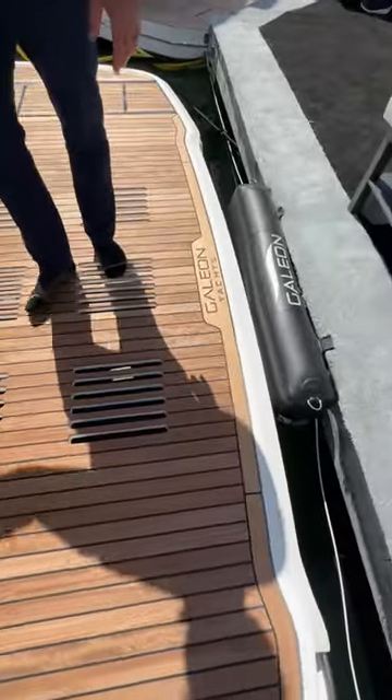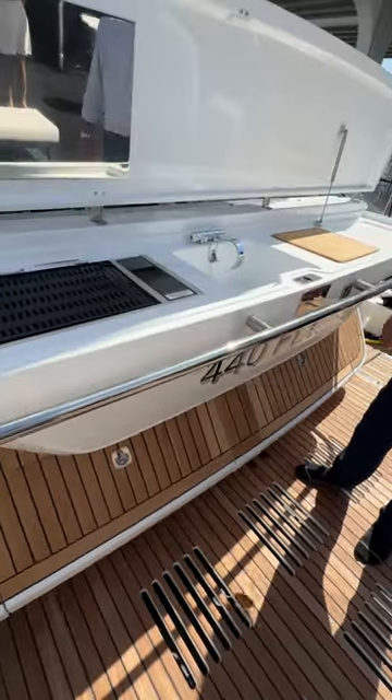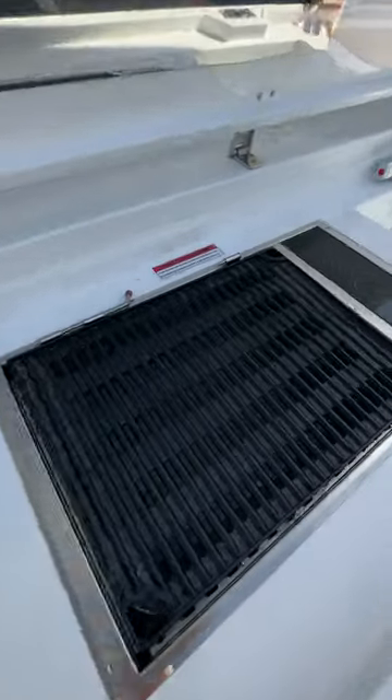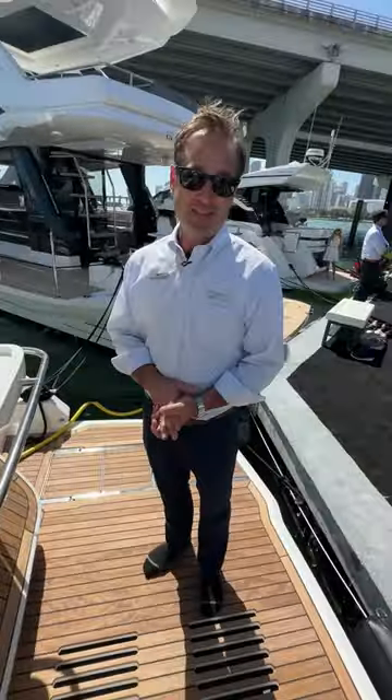Last but not least, what a great feature — a barbecue grill at the aft deck of the boat. We have a grill, a sink, a cutting board, just a great space. Thank you for letting me take you through the 440 Fly.